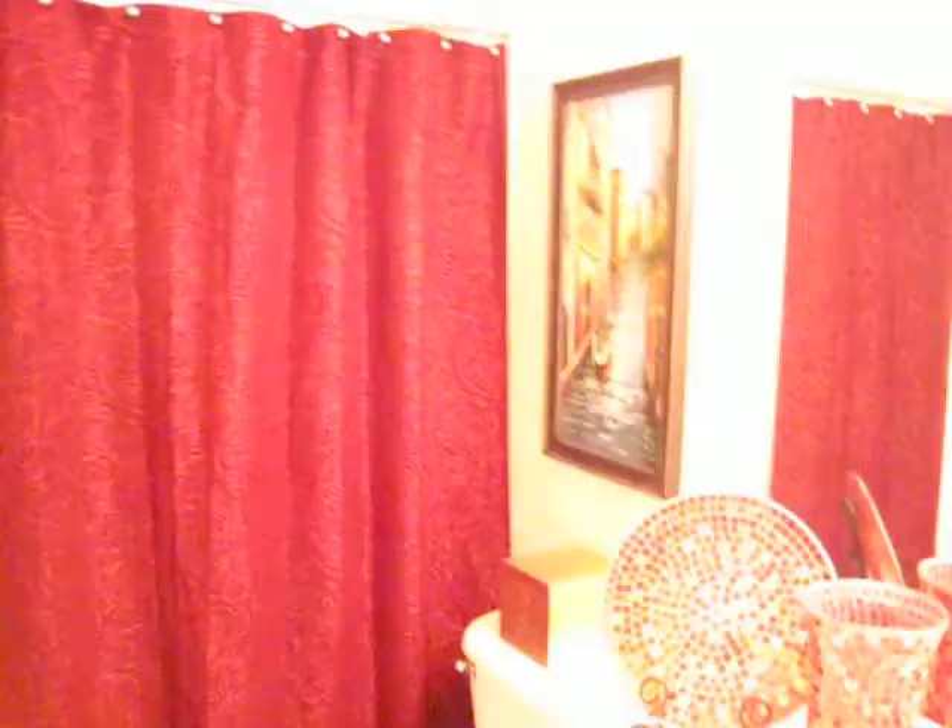And we have a hallway, which is exciting. We're going to put some decorations but we haven't done that yet. And to our left we have our guest bathroom — it's kind of fun with all the decorations.